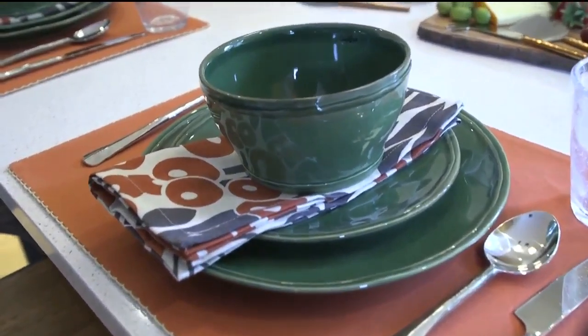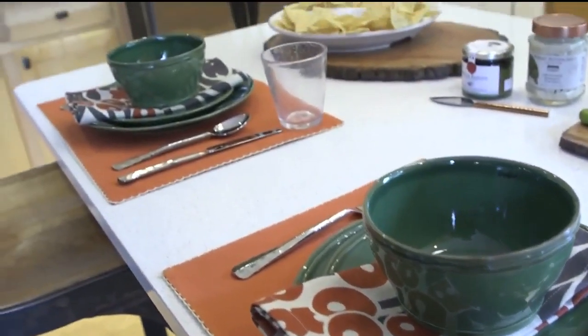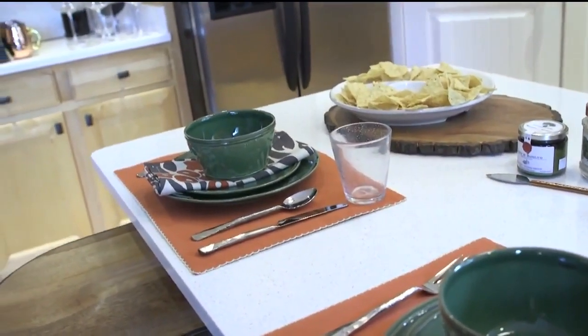Thanks so much, thanks for having me. Your countertops are lighter in color so we wanted to bring in some color. The first thing we started with was the new line we have, which is Casa Fino Living. This is handmade tableware from Portugal and it is chip, stain, and thermal shock resistant. You can put it in the dishwasher — it's dishwasher, oven, microwave, and freezer safe.